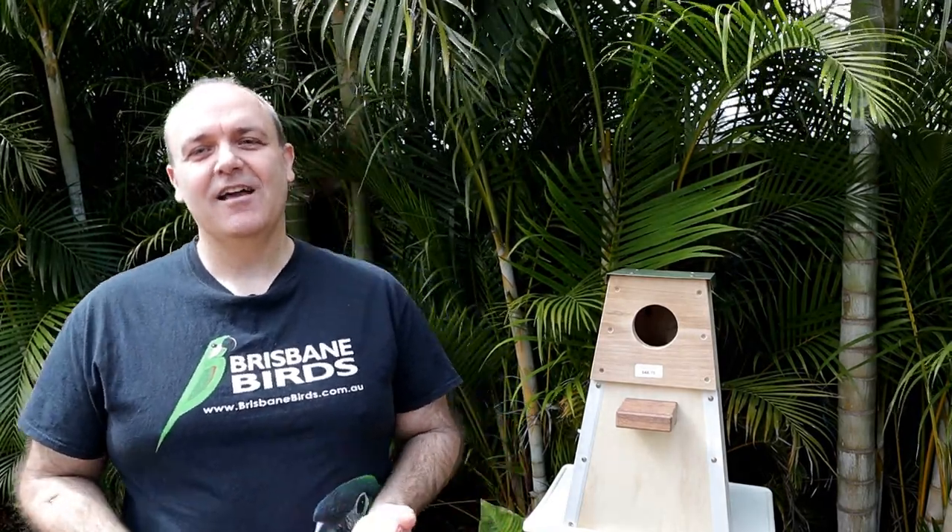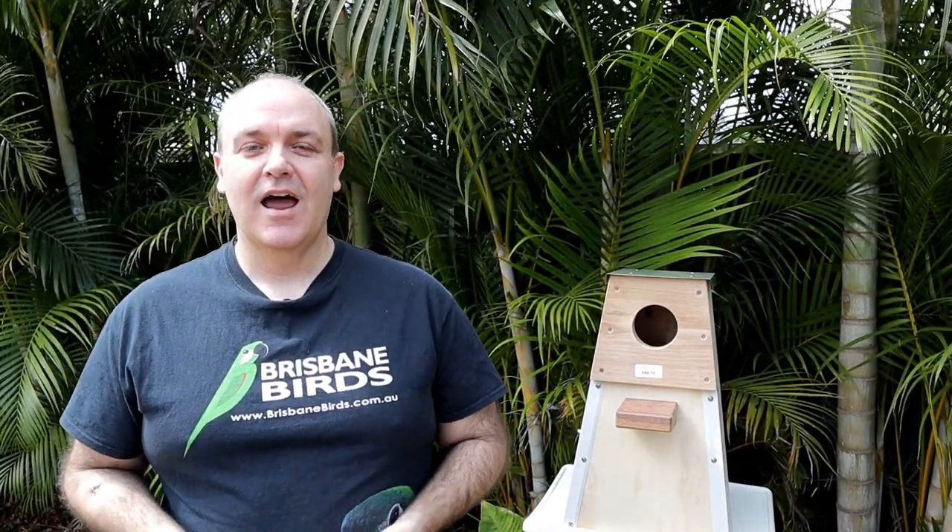Hi, I'm Mike from Brisbane Birds. Today I want to talk to you about nest box design and in particular the nest boxes I use for breeding my Hahn's macaws. These nest boxes are made locally in Brisbane, Australia by Phil Brewer and can be purchased at most bird sales across Queensland that he attends and some of the larger bird sales interstate.